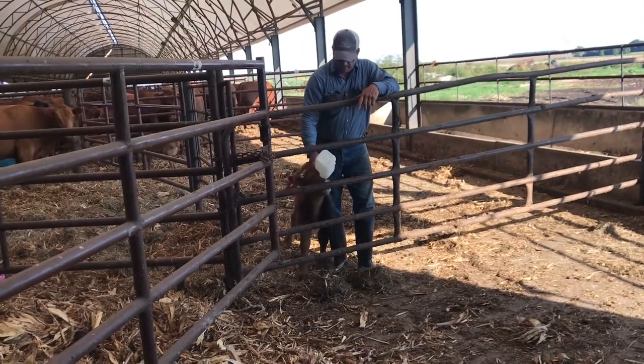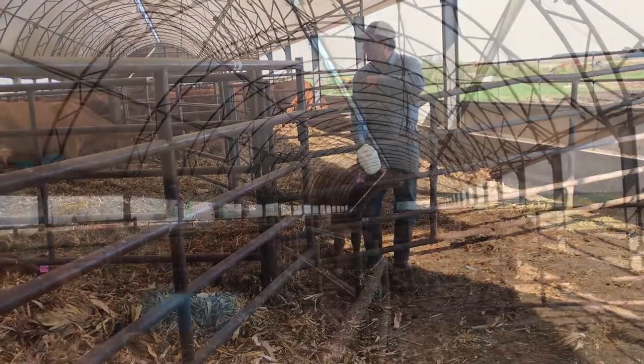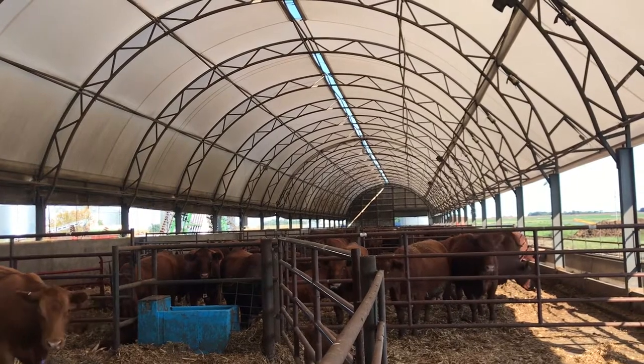This poor fellow lost his mom — she didn't claim him — so he's kind of an orphan. We just leave him in here and bottle feed him.